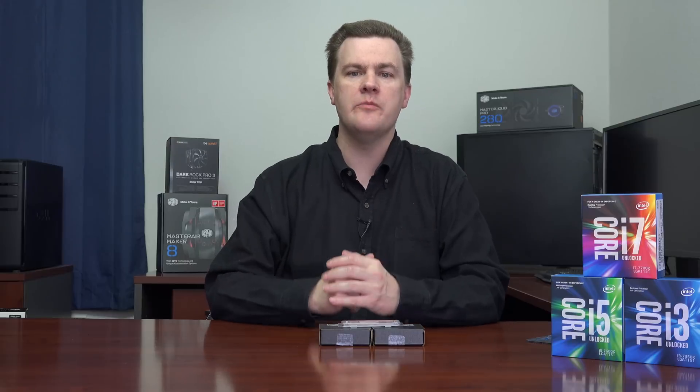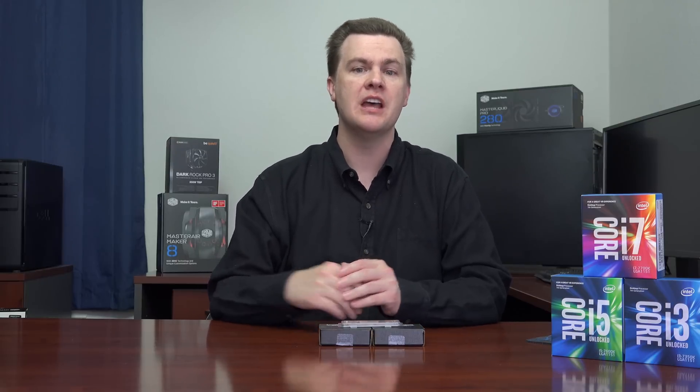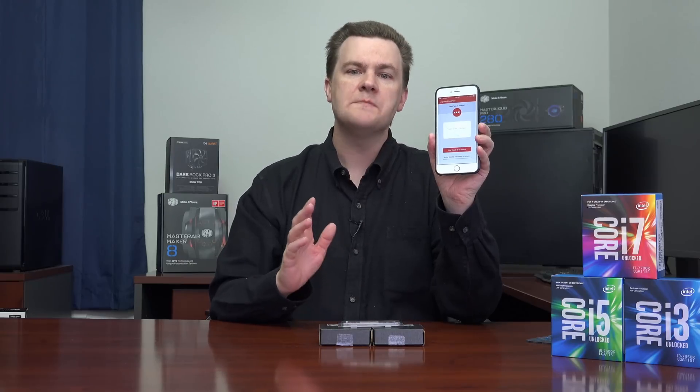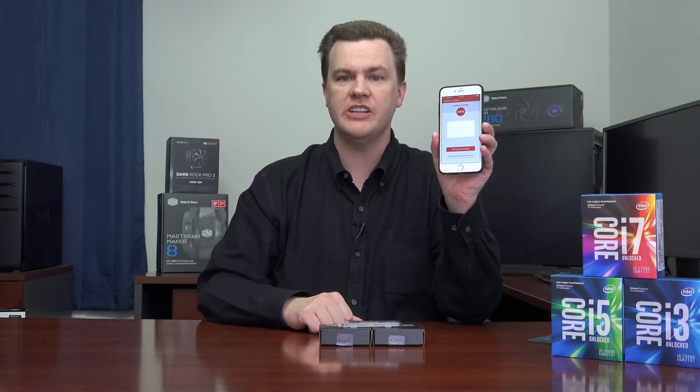It does more than the built-in password managers you might find in web browsers, because it allows you to auto-generate complex, impossible-to-guess passwords unique to every site and update them all with the click of a button. LastPass is safe and secure.